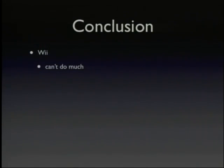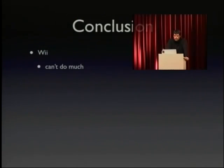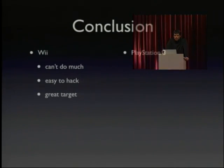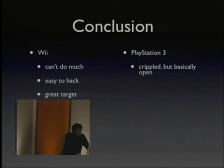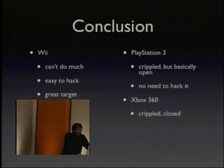For the Wii: you cannot do much out of the box — no media player, no homebrew code — but it seems to be quite easy to hack, so it's a perfect target for hacking, homebrew code, and Linux. For the PlayStation 3: it is crippled but basically they did a good job and opened it. From the hacker community perspective, there's little need to hack the PlayStation other than for piracy. The Xbox 360 is crippled, it is closed, and more hacking is required — so if you're interested in hacking, that's something you should look into. Keep hacking. Thank you.